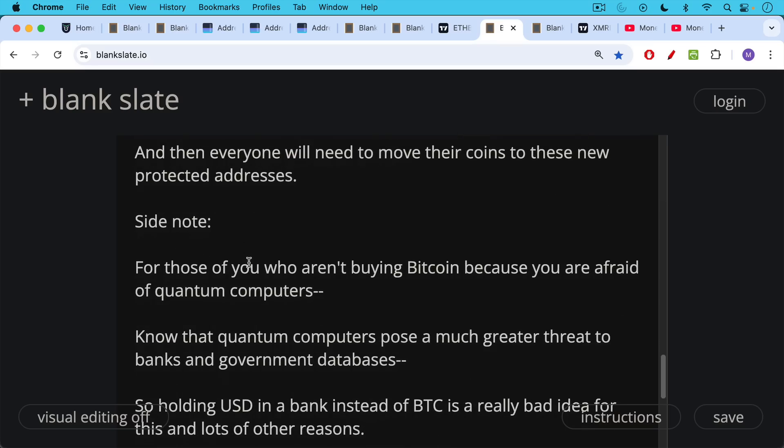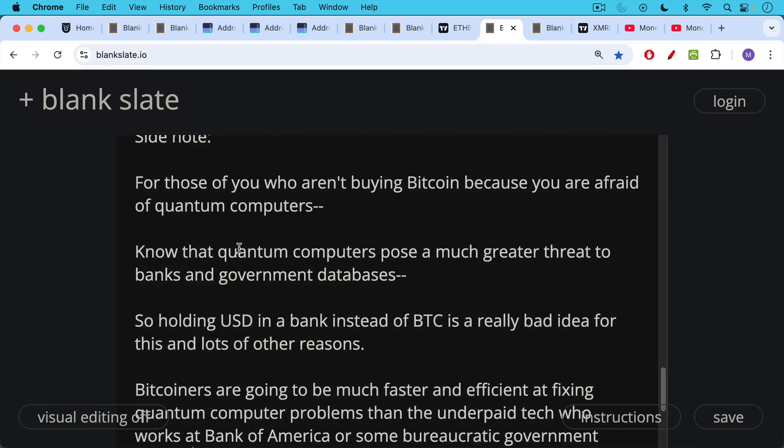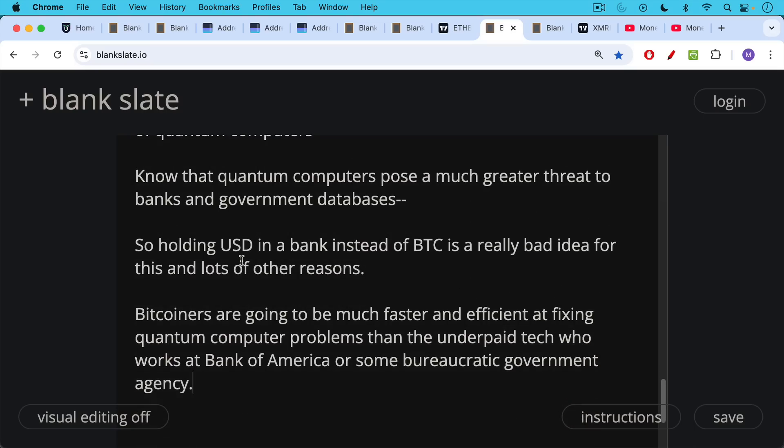Side note for those who aren't buying Bitcoin because they're afraid of quantum computers: it's always funny with Bitcoin — people worry about things that somehow magically become a problem. No one stresses about how much electricity washing machines and dryers use worldwide, but when Bitcoin uses electricity, it's terrible. Likewise, people spend zero hours thinking about quantum computers, except when it comes to Bitcoin. But know that quantum computers actually pose a much greater threat to banks and government databases — this isn't just a problem for Bitcoin, it's a problem for the entire world. Holding US dollars in a bank instead of Bitcoin because you're worried about quantum computers is a really bad idea. Bitcoiners will be much faster at fixing quantum computer problems than underpaid tech workers at Bank of America, Wells Fargo, or some bureaucratic government agency.